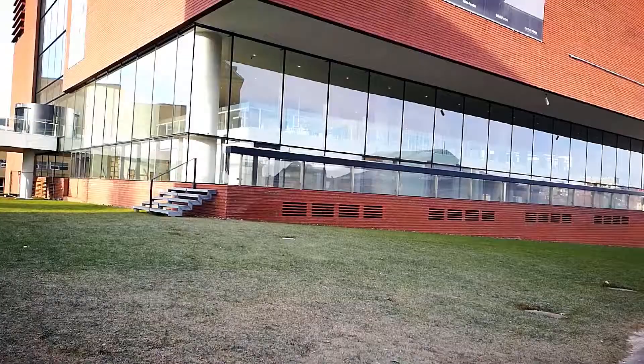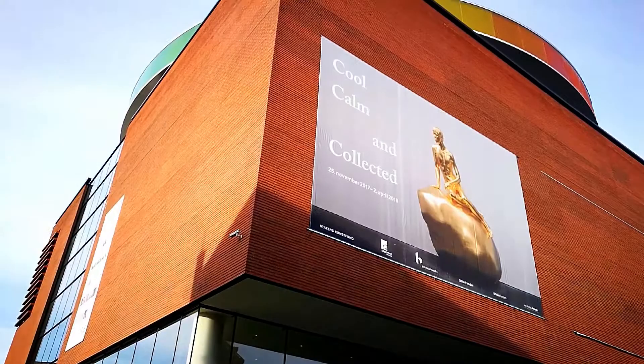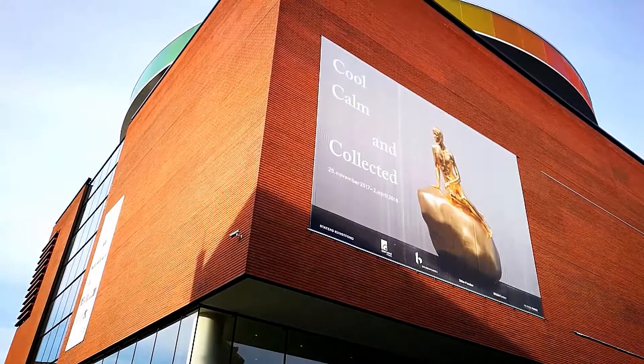We have the third place in our small little tour of Danish museums, especially here in Aarhus. If you take a look up here, that's where we are going to be in about a few minutes. It's called ARoS and it's an art museum.